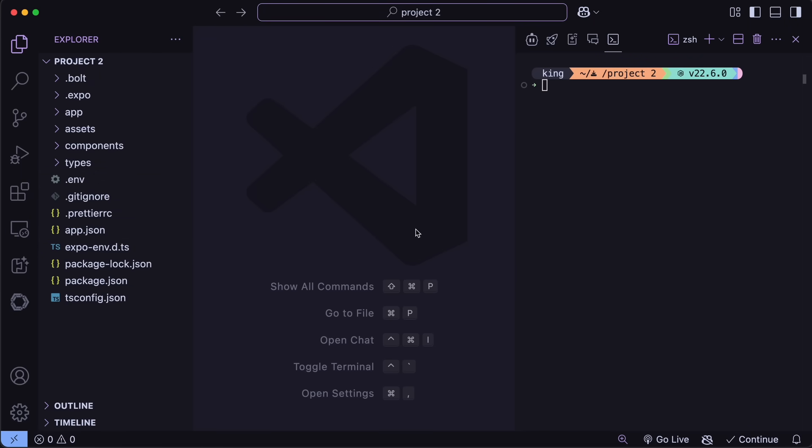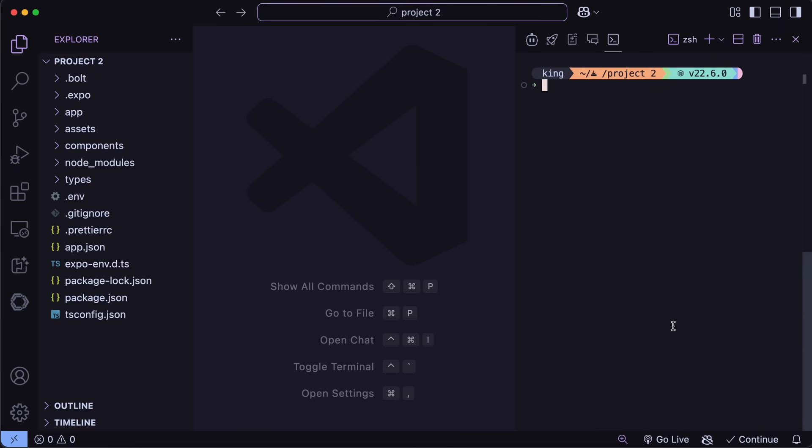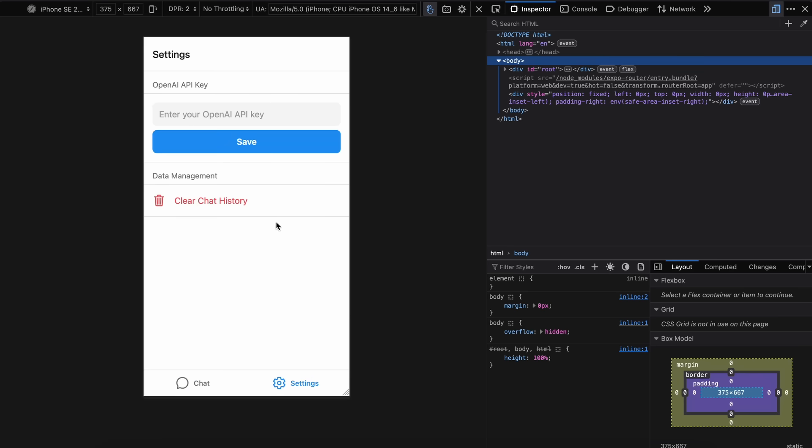Now we have the code here, so let's just open up the terminal. Just run npm install and it will install the dependencies for the code. Once done, we can now start it by running npx expo start and it will begin. You can view the app on the web, or you can also view it on your mobile by downloading the Expo Go app, scanning the QR code, and opening it on your mobile. For now, let's try to run it on the web, and you can see that it works similarly to what we saw in Bolt, which is pretty great to see.